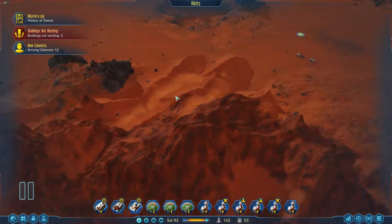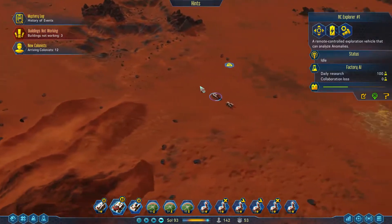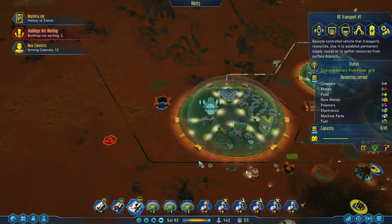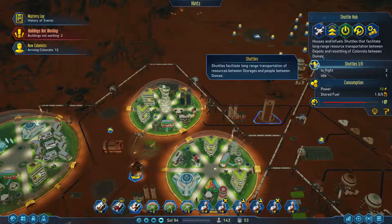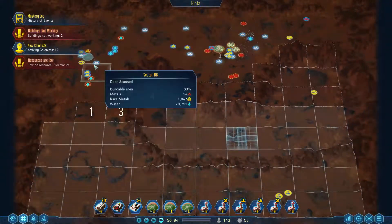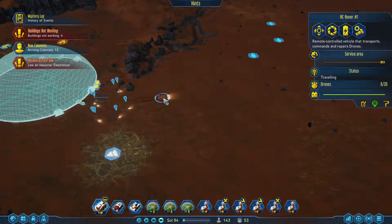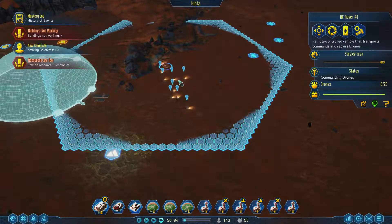Hey guys, welcome back. So we don't know what the shuttle hubs do — we also don't know what's quite going on here. But you have enough power, let's get you charged up. You are in flight — can I see where they are? Hopefully they're being useful and going where I want them to. Slowly bringing stuff over here. Any more polymers? I'll just move you up there — you guys can go collect things for a while.